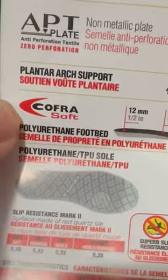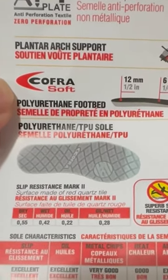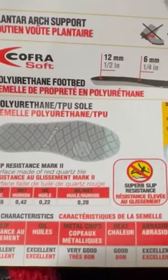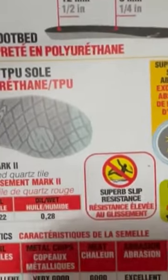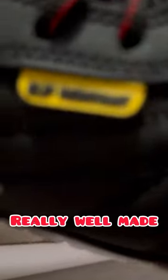It has plantar arch support, polyurethane TPU sole, and superb slip resistance. And you know how much? $139.95 plus tax — $246.84 dollars. Wow, really nice guys. Look at that — it's professional safety shoes and it's lightweight, and it's slip resistant.